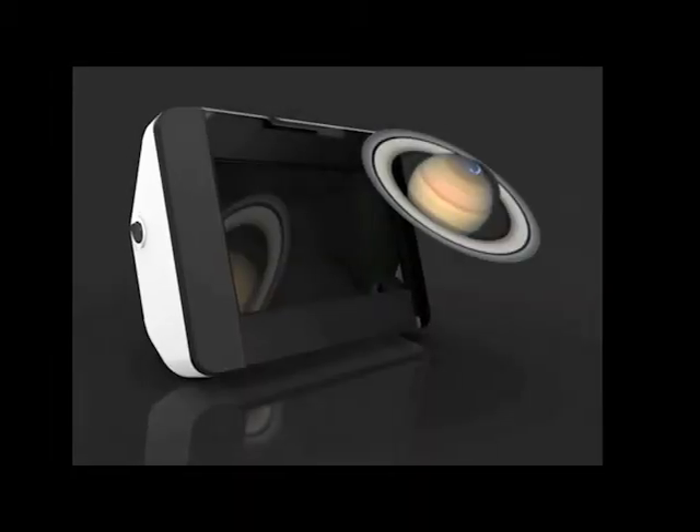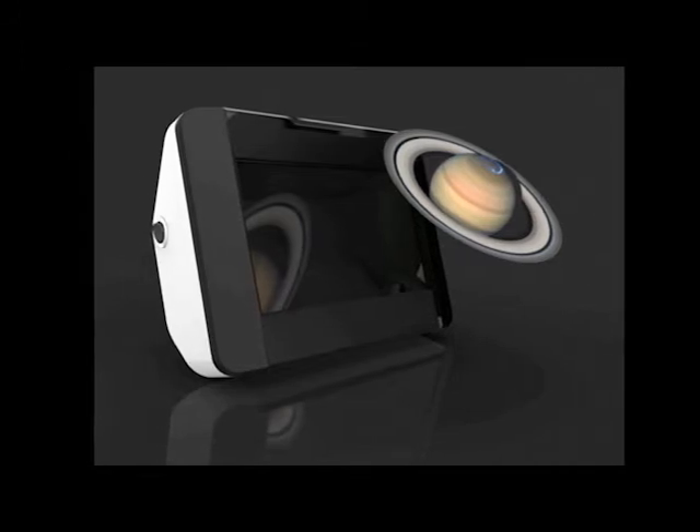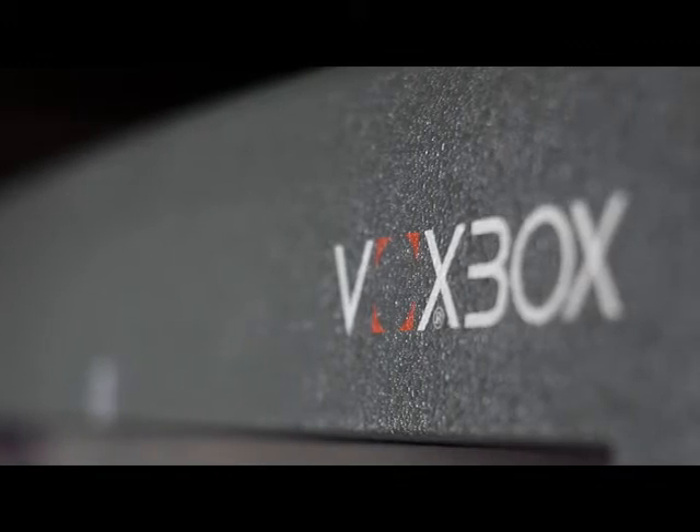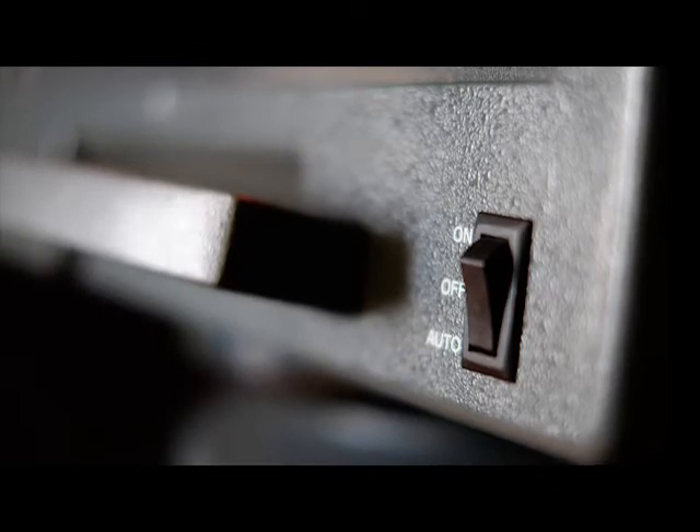The VoxBox is our new, smaller viewer. With its 8-inch screen, this unit is perfect for your desk or hanging on a wall. The VoxBox Pro is our larger, 22-inch screen unit. We are offering the VoxBox Pro at a discounted price to allow even more professionals to add holography to their practices, or for enthusiasts that want to experience a larger hologram.